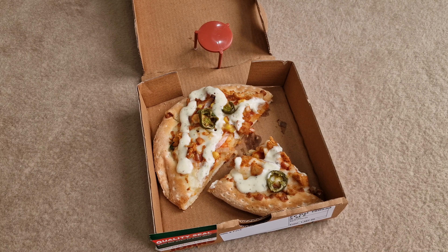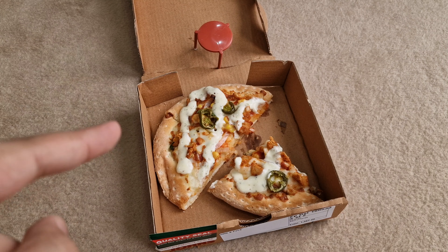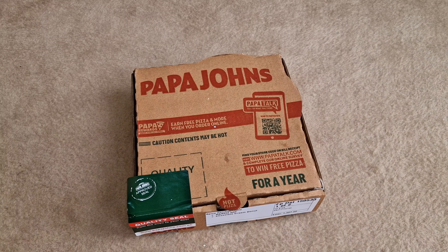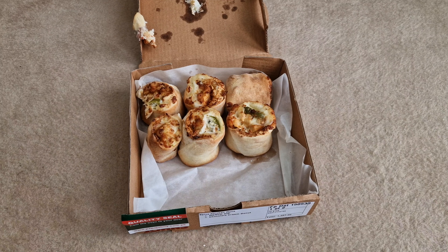My mouth is literally watering just thinking about it, talking about it, and looking at it. The pizza was a success, alhamdulillah — it was so amazing. Papa John's just hits it out of the park. That pizza was literally the best pizza I've had in this entire series so far. It blew out the Jalal Sons pizza completely — I just wanted more and more.